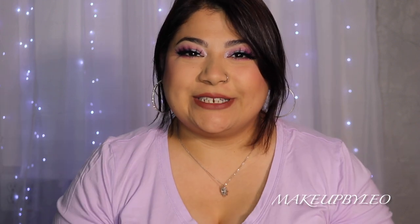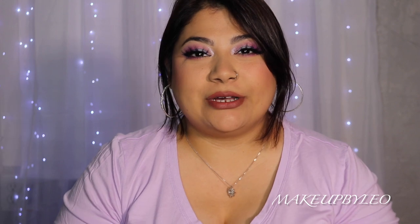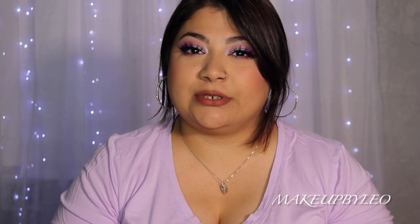Hey guys, welcome back to my channel. My name is Lenore, Makeup by Leo here on YouTube. If you're new to the channel, hi welcome, and if you're a returning subscriber, thank you for continuing to support my channel. I truly appreciate you guys.